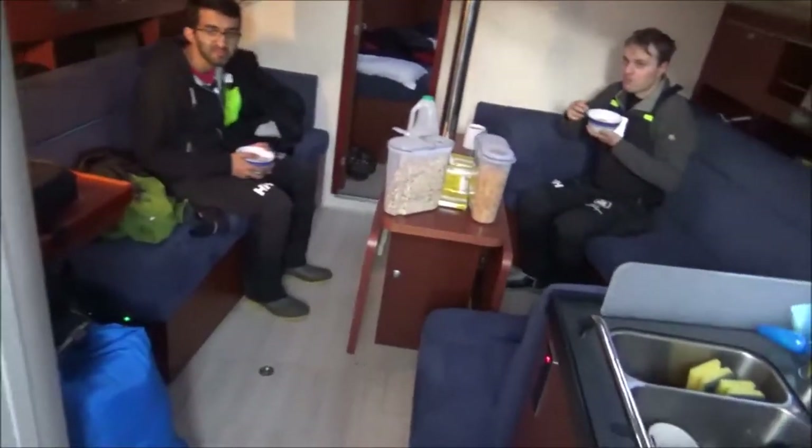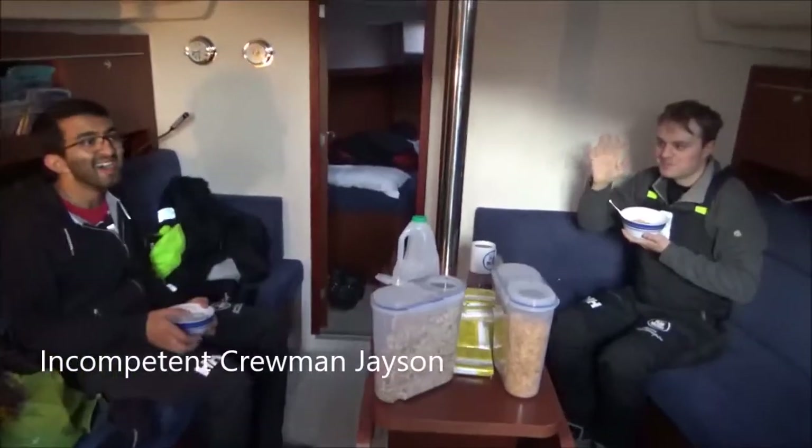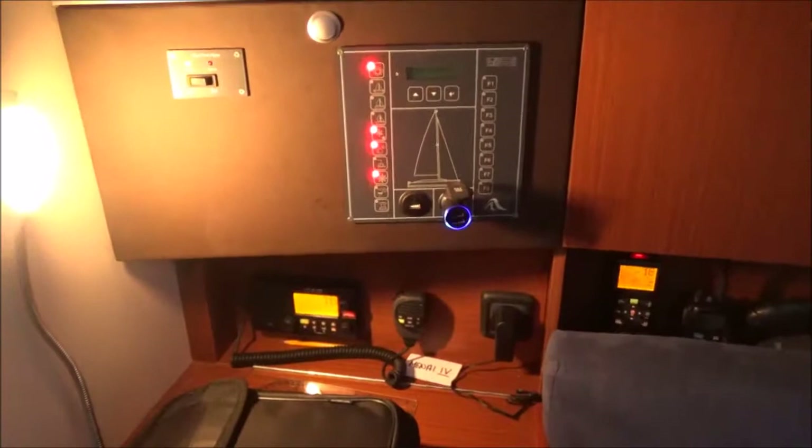Here we have trainee day skipper James and incompetent crew member Jason. The kitchen — we've been here less than a day and it's already messy. One bedroom, two bedroom, and our toilet and shower that we're probably not going to use. The toilet we will, maybe — not in choppy waters though. Have you pointed out we have to pump the toilet ourselves? I was going to brush over that one.